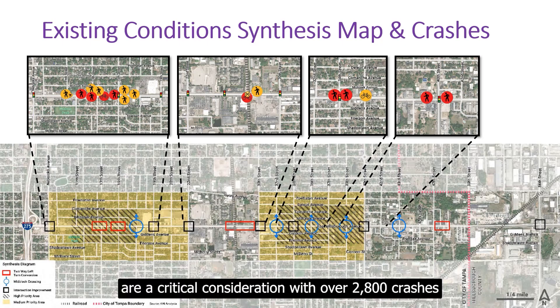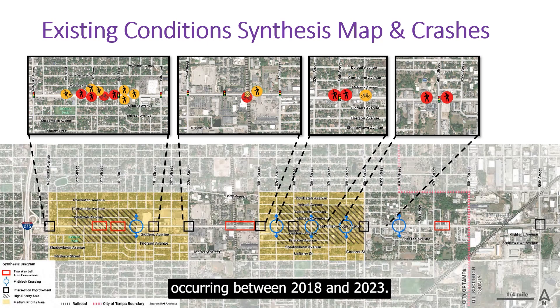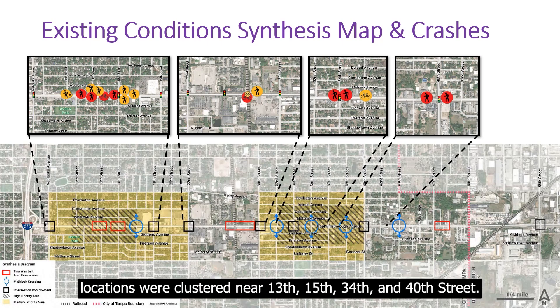Safety issues are a critical consideration, with over 2,800 crashes occurring between 2018 and 2023. Pedestrian and bicycle crash locations were clustered near 13th, 15th, 34th, and 40th Street.